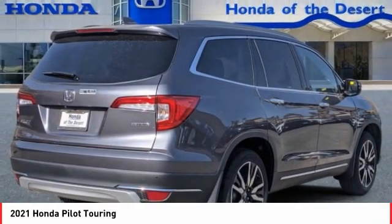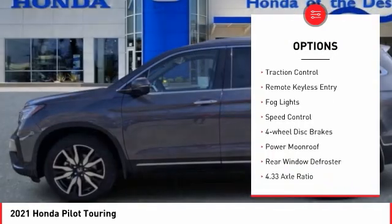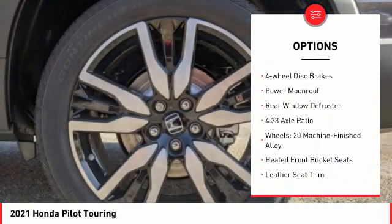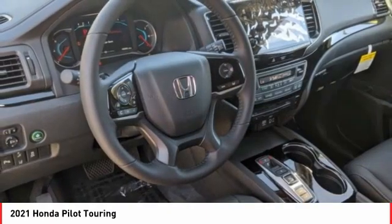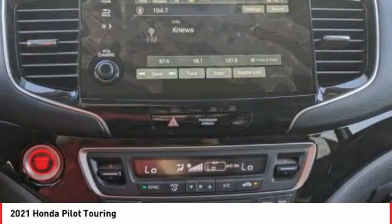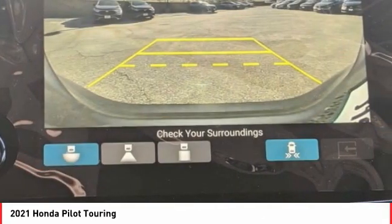Here are some of this vehicle's great options: electronic stability control, power lift gate, brake assist, traction control, remote keyless entry, fog lights, speed control, four-wheel disc brakes, power moonroof, and rear window defroster. A vehicle like this doesn't come along every day.